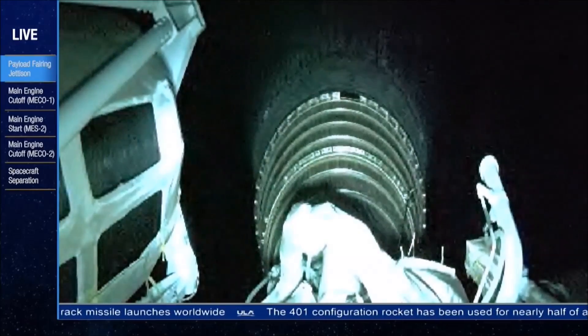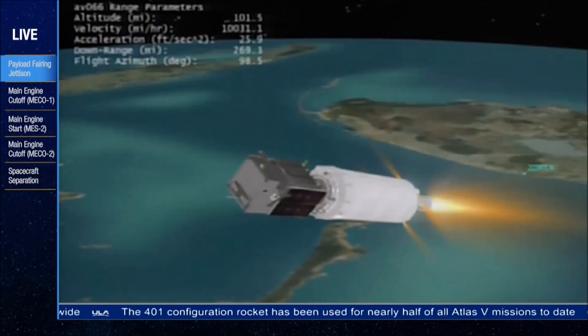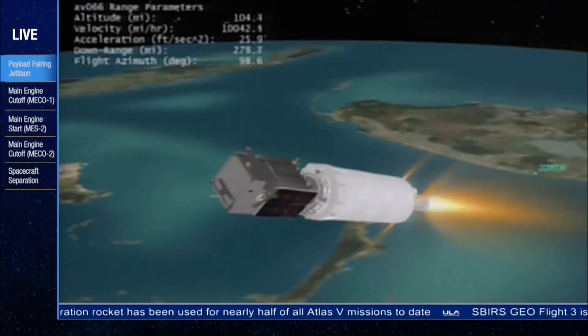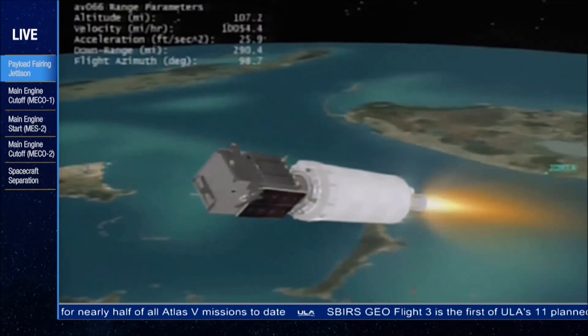100 miles in altitude, 304 miles downrange, traveling at — correction — 11,000 miles per hour.